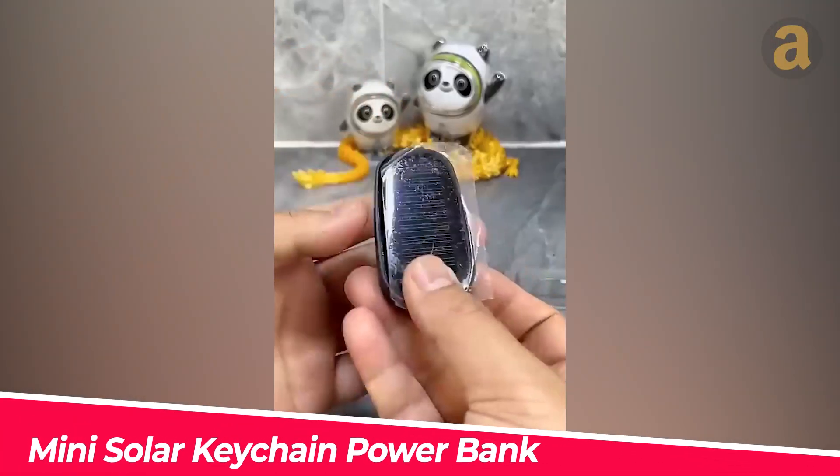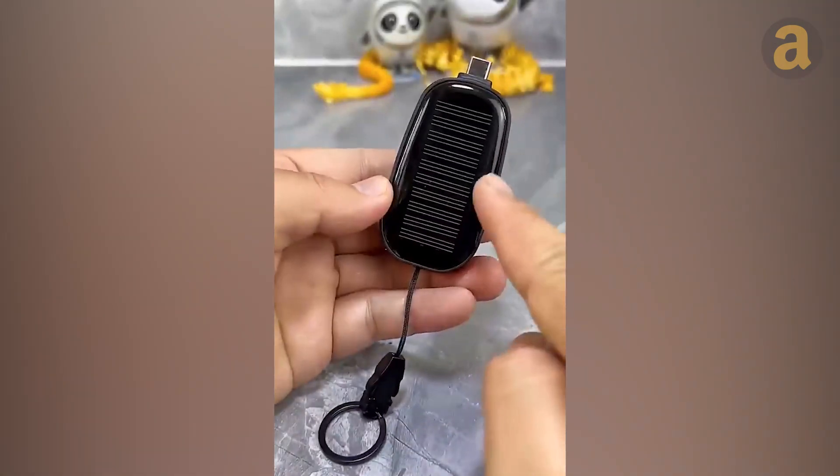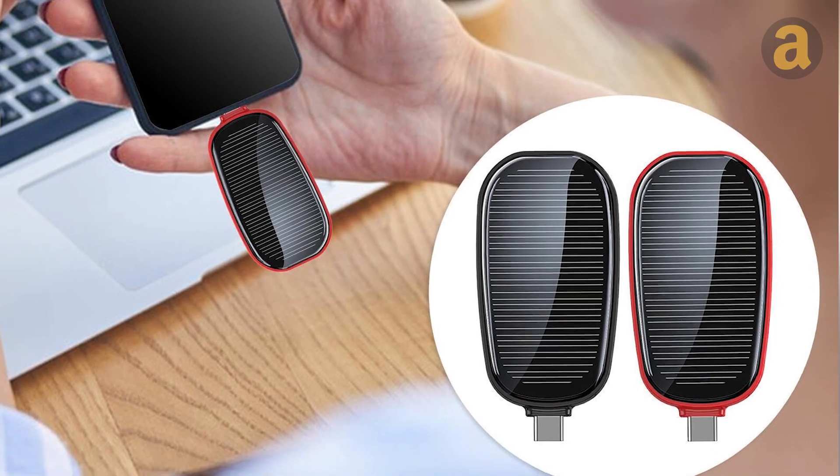Here's another supercompact power bank. It only has a battery capacity of 1,200 mAh and serves as a fireproof solution. The integrated solar panel is quite small, so practical applications are limited.